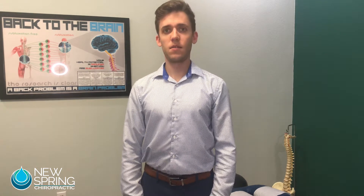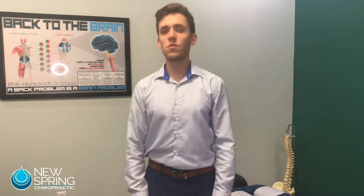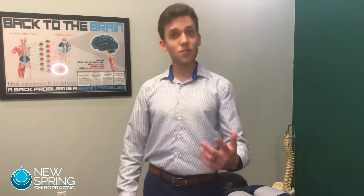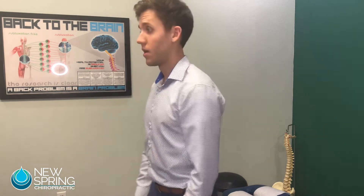But when my head is nicely placed on top of my shoulders in a normal position, the rotation improves significantly. Try that on yourself.